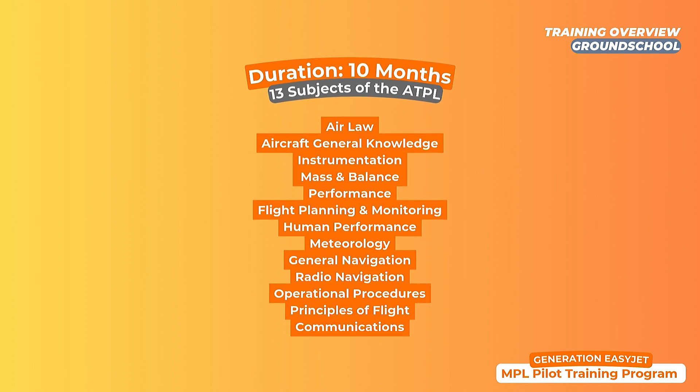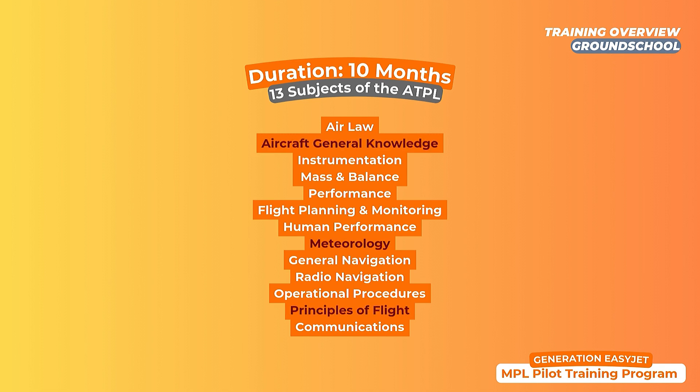Ground school will take up to 10 months, in which you'll be studying for the 13 subjects of the Airline Transport Pilot License, or ATPL theory. These subjects are spread into three phases which last approximately three months each. For instance, phase one is composed of AGK, METEO, and principles of flight.